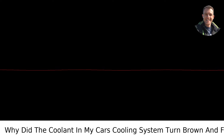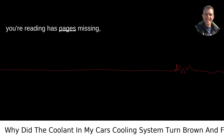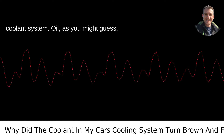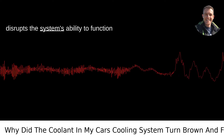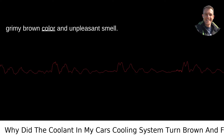Another possibility, and definitely one you don't want to ignore, is a breached head gasket. This is a bit like finding out the mystery novel you're reading has pages missing — frustrating and potentially a sign of worse things. If your car's head gasket is failing, it can allow oil to seep into the coolant system. Oil, as you might guess, does not mix well with coolant. It disrupts the system's ability to function properly, and it gives the coolant that grimy brown color and unpleasant smell.